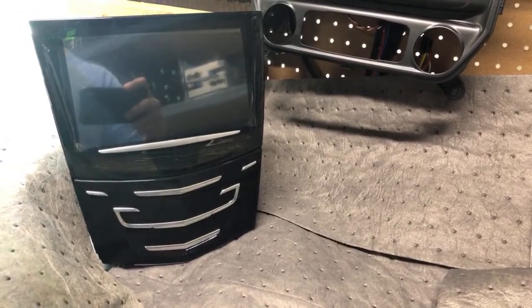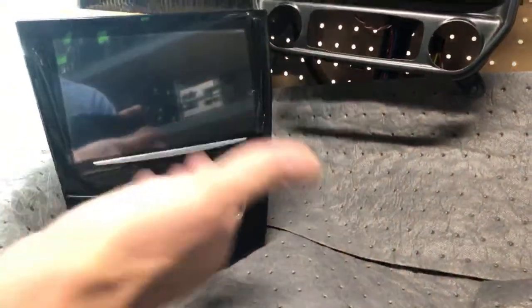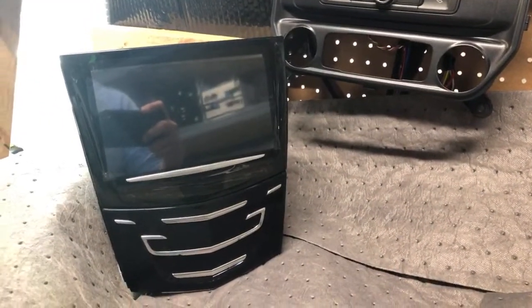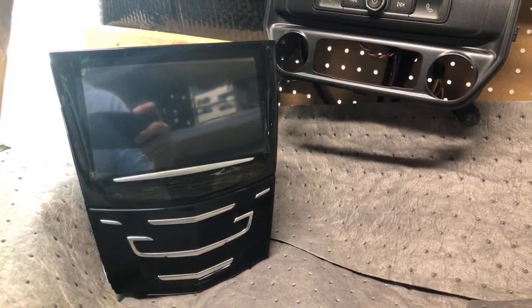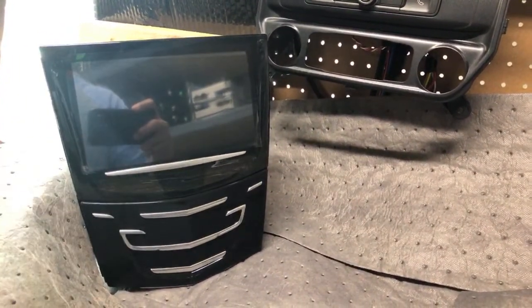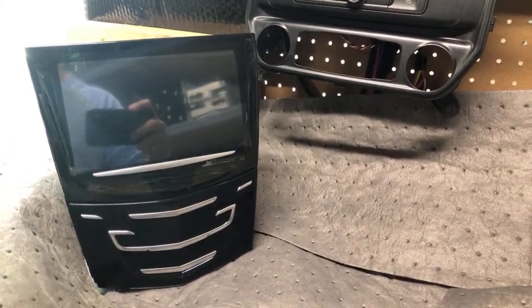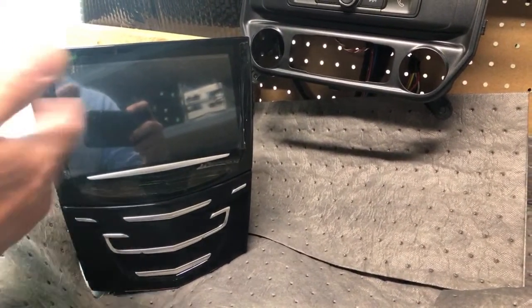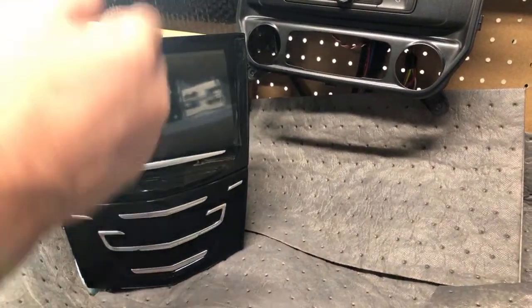I do believe we can actually offer Q3 now to the older Cadillac, so 2013 through say 2017 ATS, XTS, possibly SRX or SRX — I'll have to look at that — and most likely Escalade. I have to do a little further investigation there, but for sure ATS and XTS won't be a problem.